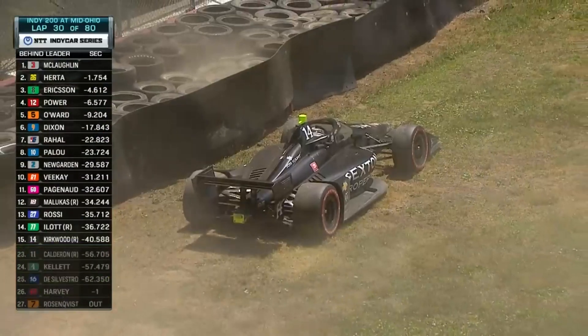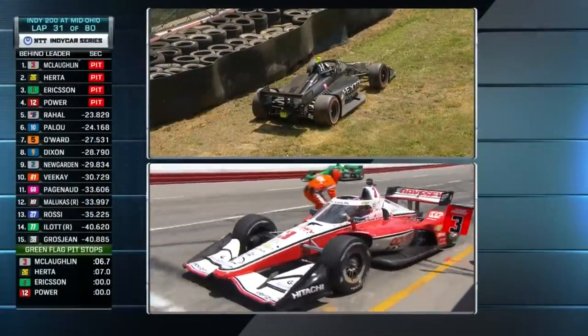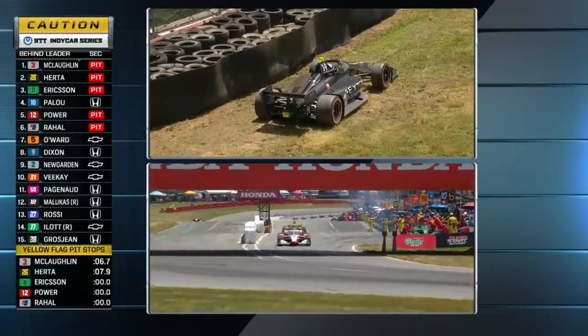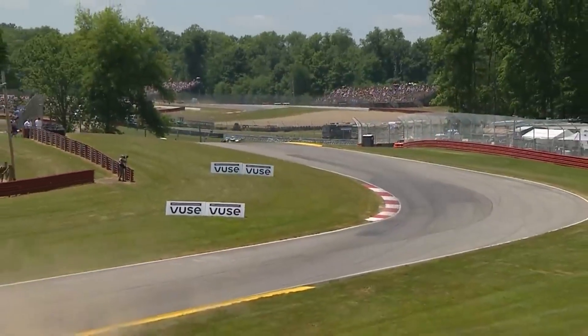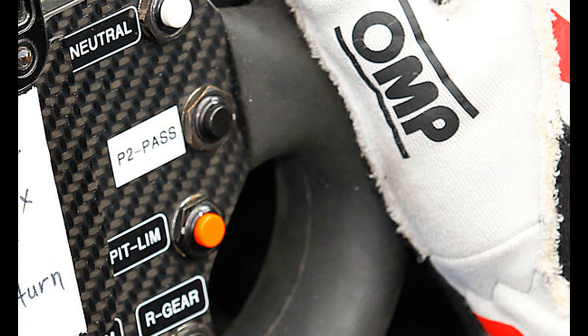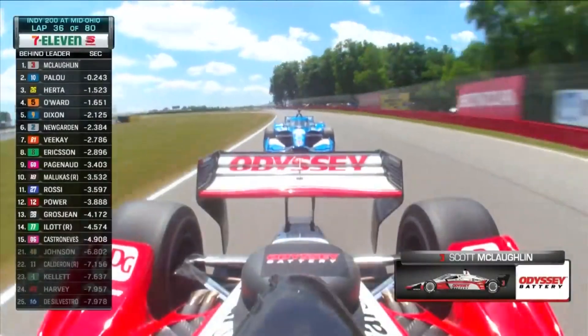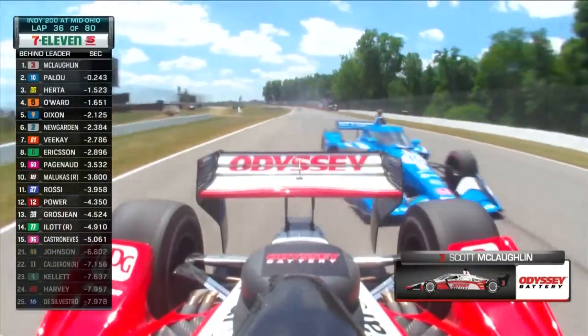Starting in 2023, IndyCar will be using 100% renewable fuel provided by Shell, which will be interesting to see how it performs. They also have a push-to-pass system — it's IndyCar's version of DRS, but different. On a straight, if a driver wants to overtake they press push-to-pass, which gives about 50 extra horsepower for a maximum of 20 seconds at a time, with a total allocation of only 200 seconds. In my opinion it's better than DRS because you have to use it strategically.